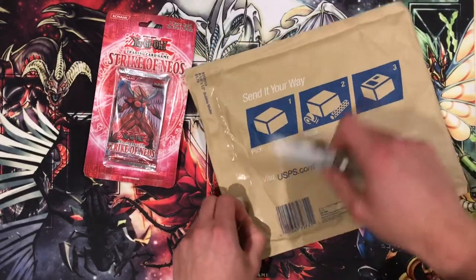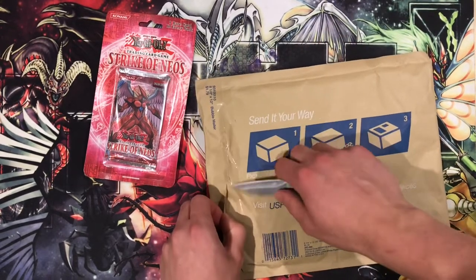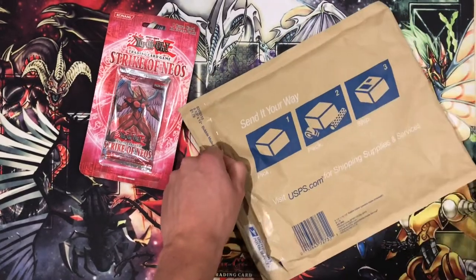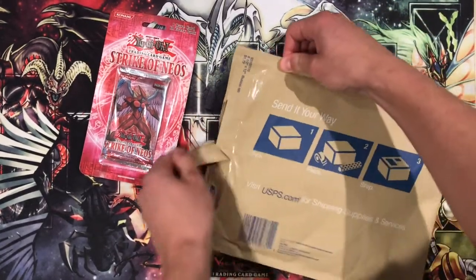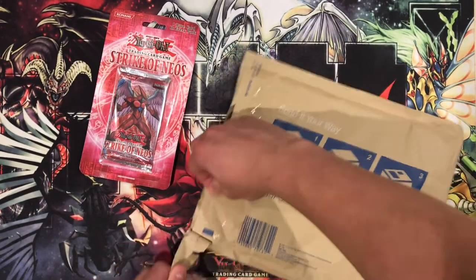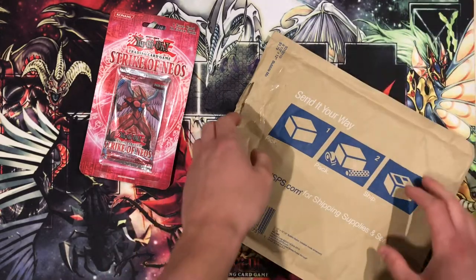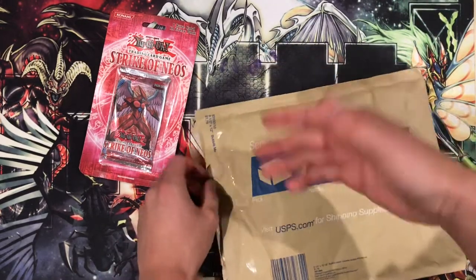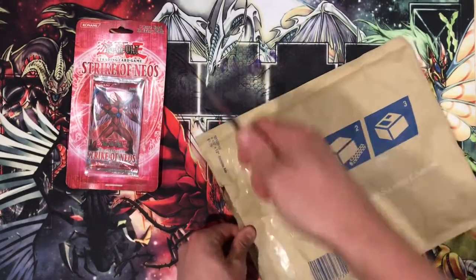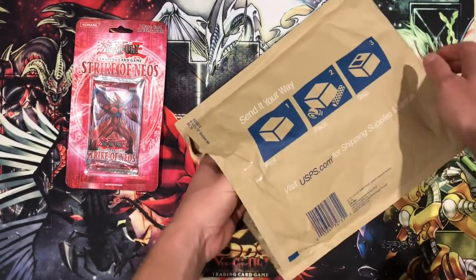I met this guy on Instagram who also collects blister packs like I do. We got to talking — he really needed a couple of blisters I owned, and I also needed a couple from him. So we thought it would be best to trade, which involves a lot of trust. To trust someone in a trade, one of the parties needs to send their stuff first, or you can agree to send at the same time. You really want to have maximum trust in these trades.